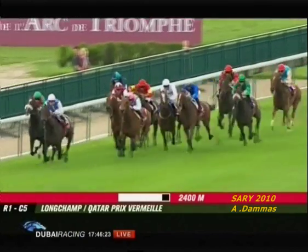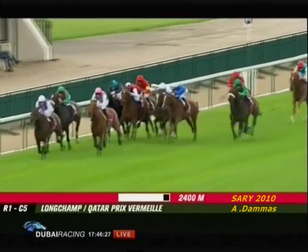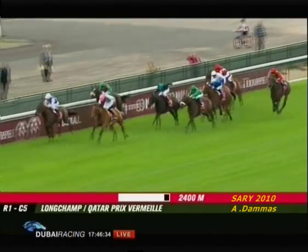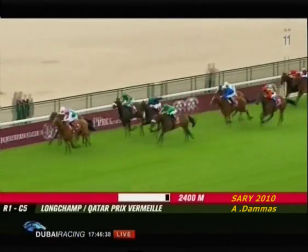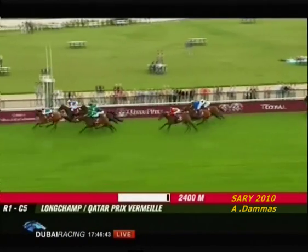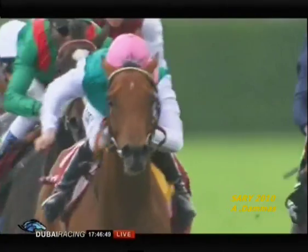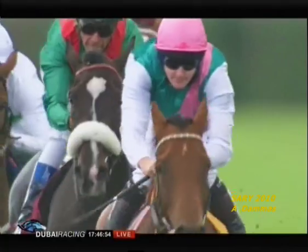A Sheila is being tackled now by Plumania. Here comes Midday. Sarafina's got a lot to do — she's not going to get there. It's Plumania from Midday, they're ahead of A Sheila, and here comes Sarafina with a great run towards the outside. 100 meters to go — Sarafina can't get there. It's Midday, Midday from Plumania, Sarafina, A Sheila, and also right in the heat Sarah Links. Way behind the others, Never Forget and Inora, pretty well tailed off.